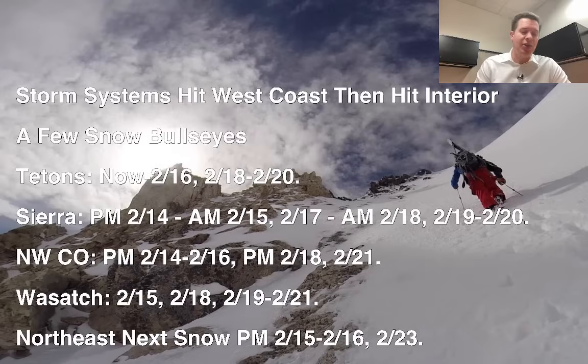One of the bullseyes is the Tetons — snow now through 2/16, and then another storm system with snow 2/18 through 2/20. So there's a lot of snow yet to fall. The Sierra, you've got feet of snow in some places yet to go. Northwest Colorado, there's a bit of a snow bullseye up around Steamboat, Buffalo Pass, Cameron Pass. The Wasatch could end up being a bullseye — one to two feet, probably two feet when all's said and done. And then the Northeast, a little bit of snow coming the afternoon of 2/15 and 2/16, and another storm for 2/23.